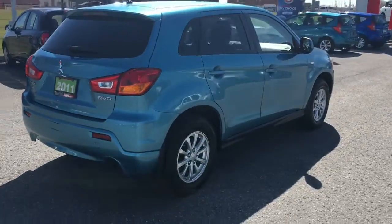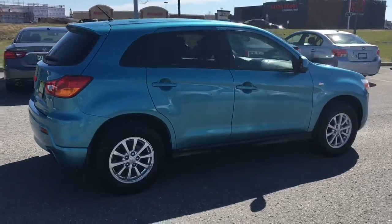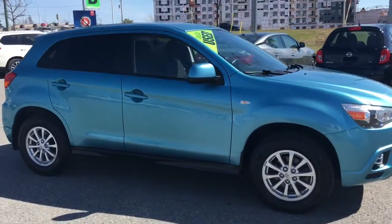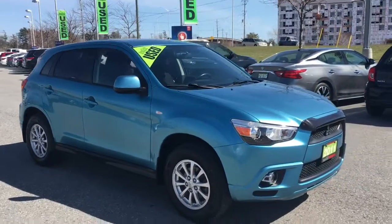You've also got privacy tint on the rear of the vehicle, so people in the back seat are going to have a much more comfortable ride. Coming around the front side, these guys look super cute and this one's no exception.